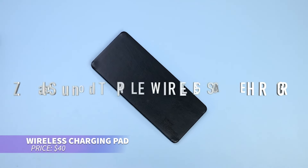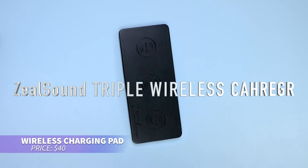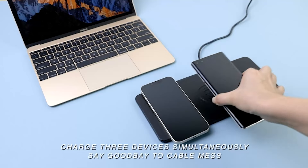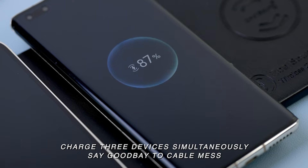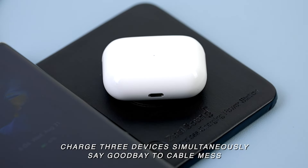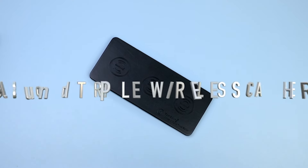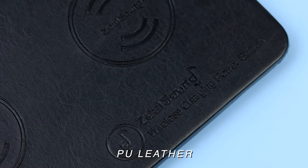Ever needed a way to charge multiple devices wirelessly? This charging pad handles three devices at once with its 10-watt output per device, reducing cable clutter. Safety features protect against overheating and short circuits, while the leather surface looks sleek and helps dissipate heat. Note that smartwatches and Apple Watches aren't supported.